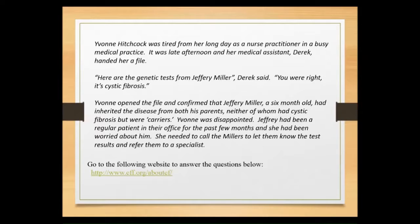We're actually going to be taking a look at a family — the Millers — and their interaction with their nurse practitioner Yvonne. There's some concern over the Millers' son: Jeffrey Miller is a six-month-old baby. They've done some genetic testing and found that it is cystic fibrosis. So one of the first things I wanted to start with is that we are taking a look at a genetic disorder.